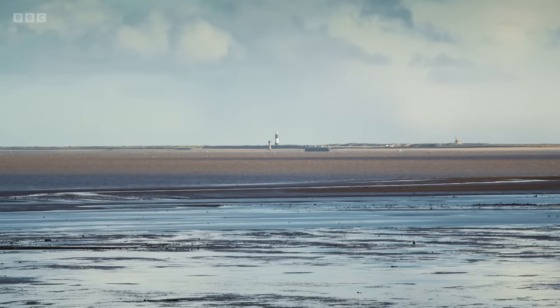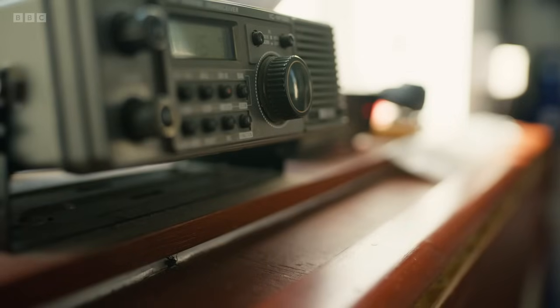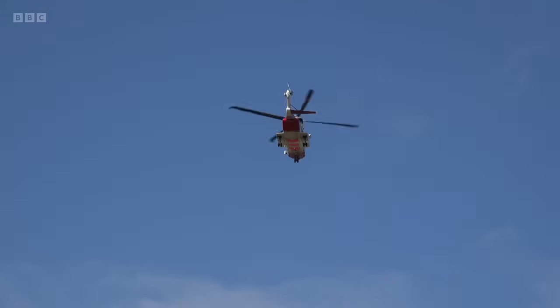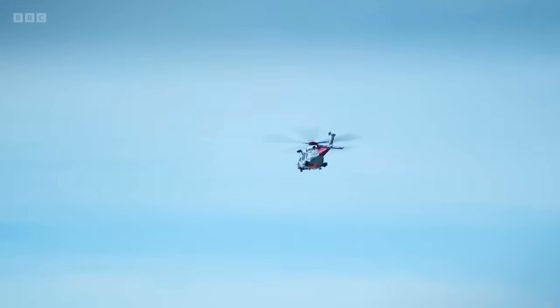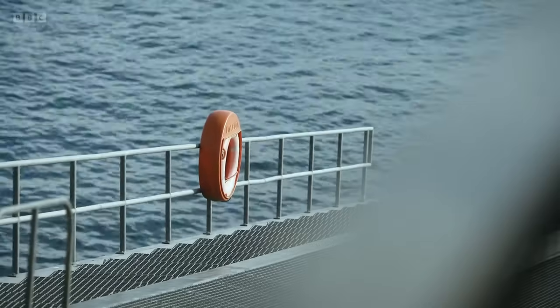Late September. A sunny afternoon with a light south-westerly wind. It was the crew's first day on shift, and they'd been on the boat all day doing maintenance. With the wireless on and listening, they heard that rescue helicopter 912 was going off for a medical evacuation. Sure enough, a call comes through from the Coast Guard.